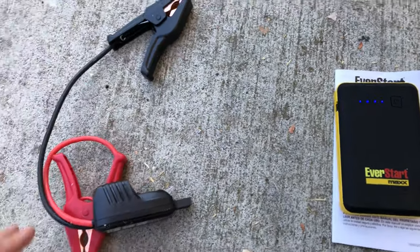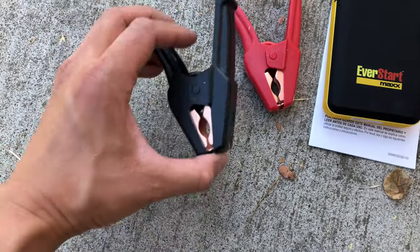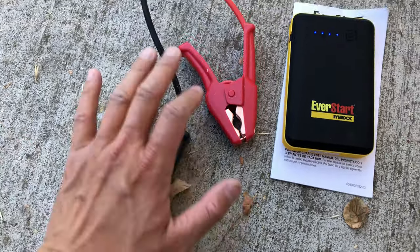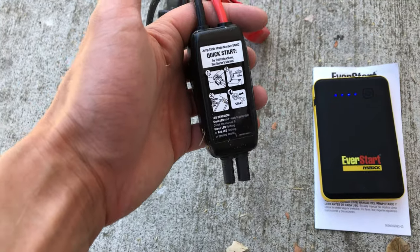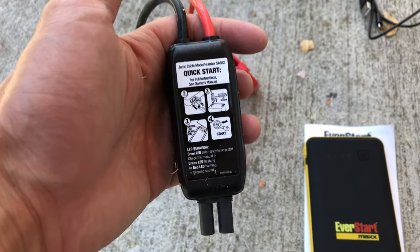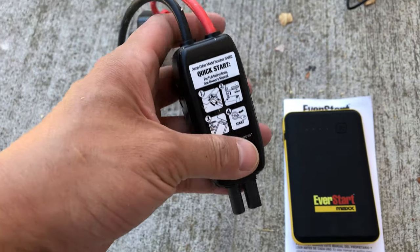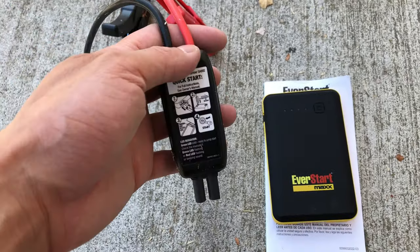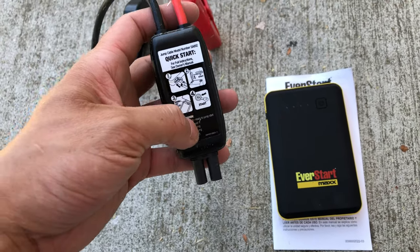We've also got the smart cable with traditional battery clamps — like jumper cables — and an end that plugs into the battery pack with quick-start instructions printed on it, so you don't need the manual. The size is so compact you can bring this anywhere, charge your devices, and if your car dies, whip it out and jump start right away.